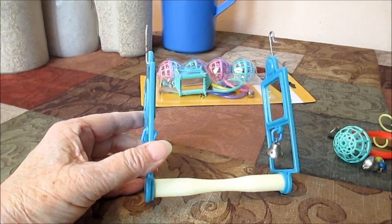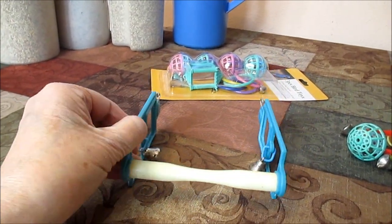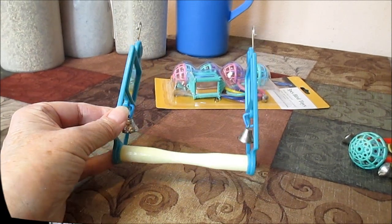All of my cages have one of these swings, and when I have multiple babies in a cage I sometimes have at least two of them.